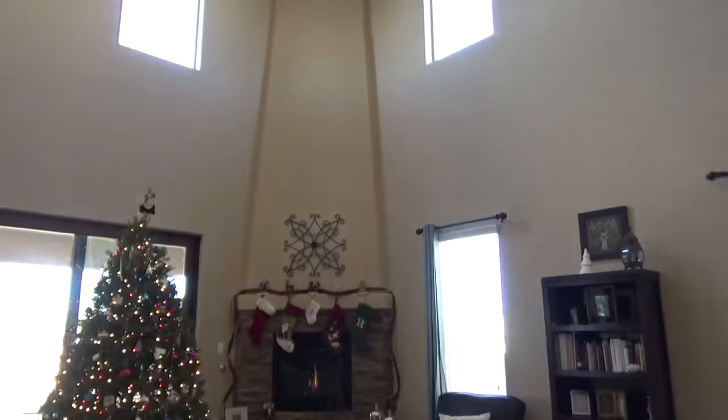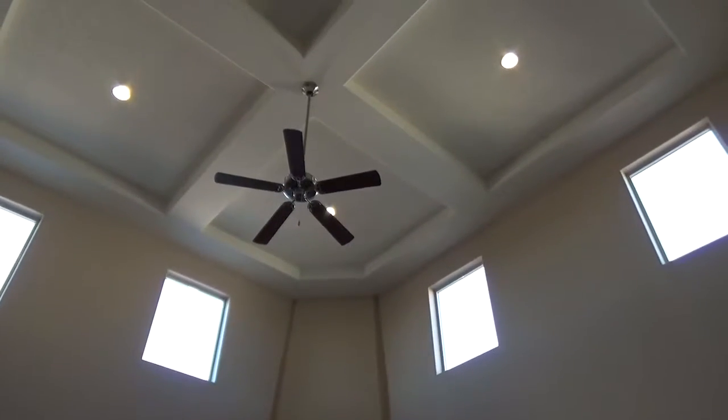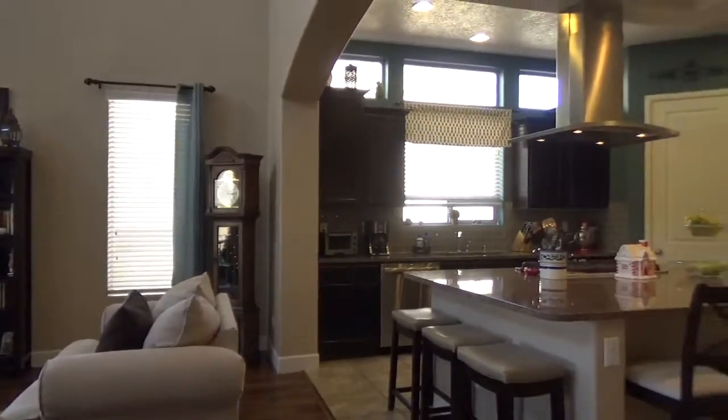This is a great Built Green New Mexico silver level certified DR Horton home with a great master down floor plan. There are five bedrooms plus a loft or game room.